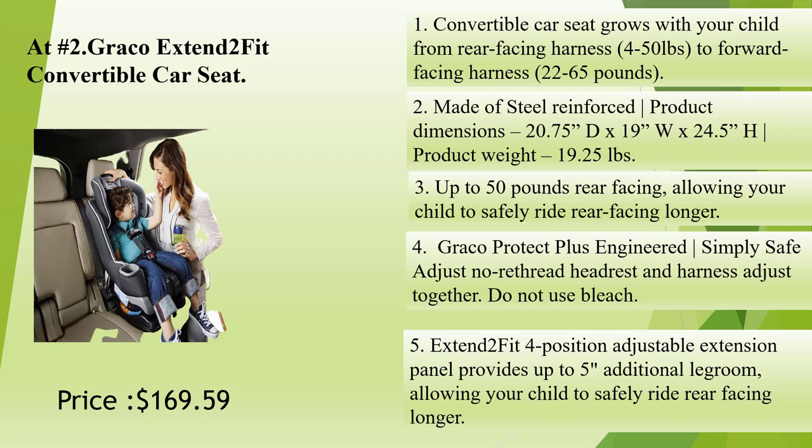Graco Protect Plus Engineered. Simply safe adjust — no re-thread headrest and harness adjust together. Do not use bleach. The Extend2Fit 4-position adjustable extension panel provides up to 5 inches of additional legroom, allowing your child to safely ride rear-facing longer.